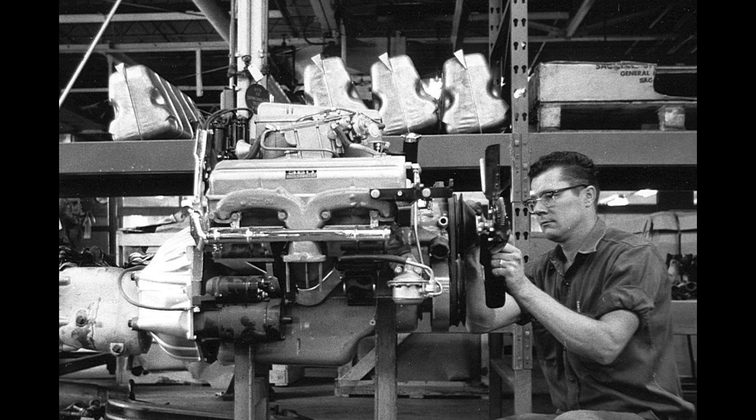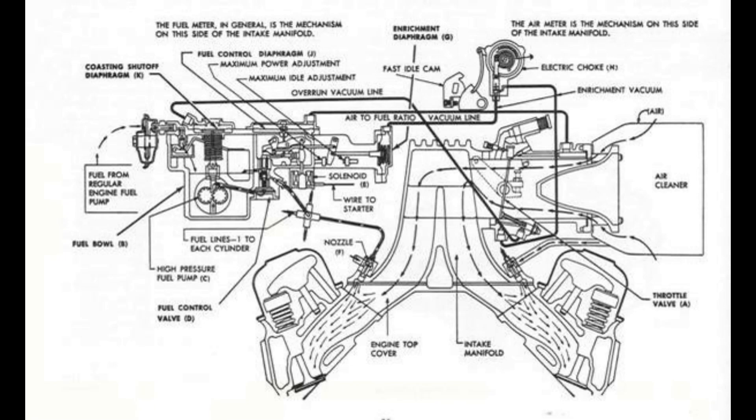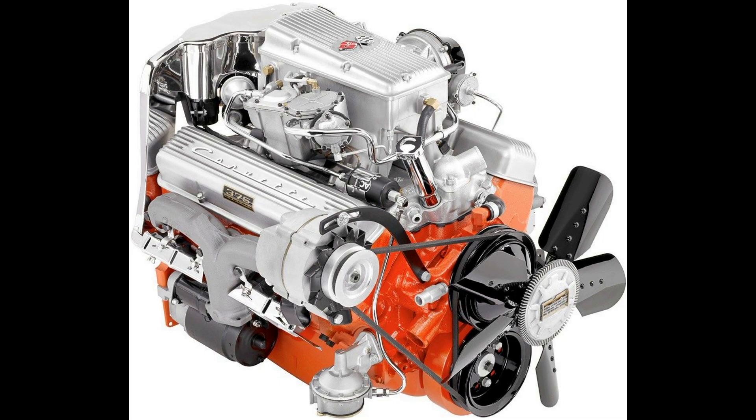The most exciting news for small block Chevy fans was the 283 topped by a Rochester mechanical fuel injection unit. Also part of the Corvette V8 family, this engine was fitted with the cam and solid lifters of the Super Turbo Fire 283s. With this new fuel injection induction, it was rated at 283 horses and relieved a buyer of $500 to get it. This would be the first time in General Motors history where a vehicle achieved one horsepower per cubic inch in a regular production model.